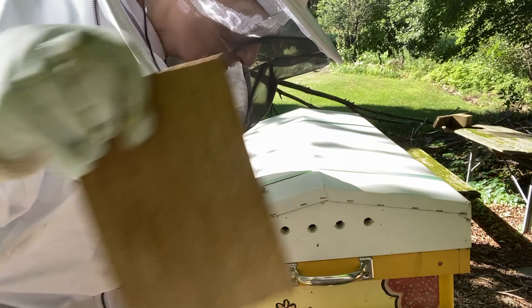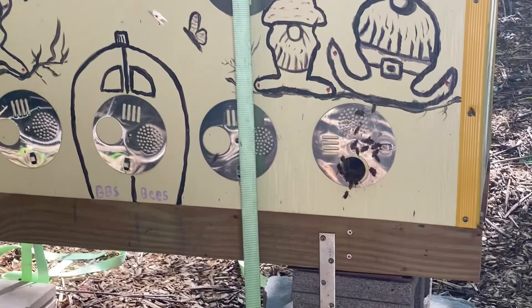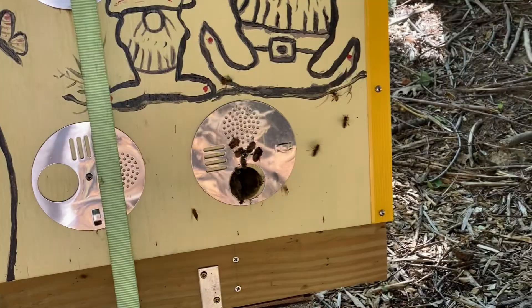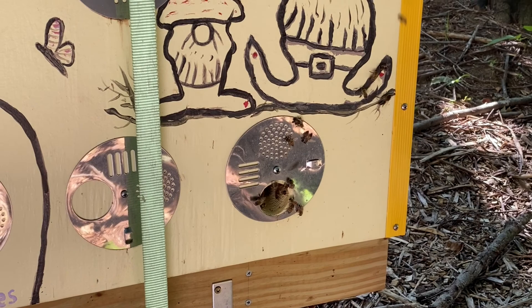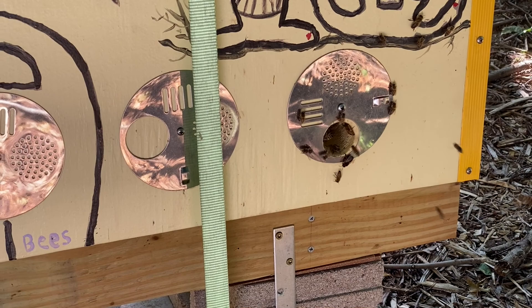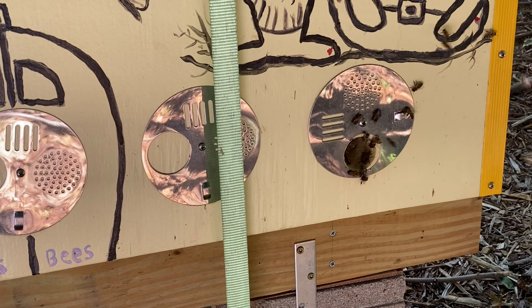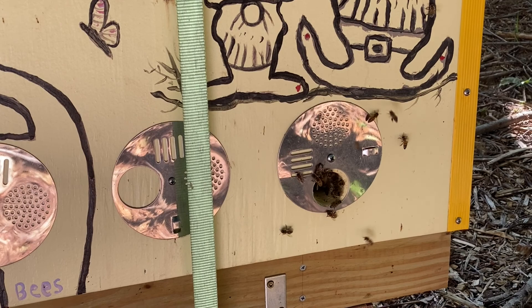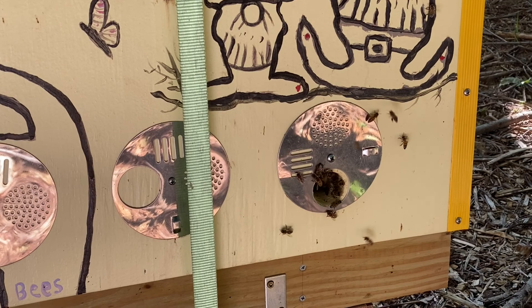This is Super Bee Shirley with BBS Bees — we'll buzz you later. Stay tuned for some pound pants cam — we'll see what's going on at the entrances. It's 3:30 in the afternoon. I don't see pollen on these either. A lot of activity. Everybody knows where they need to go.